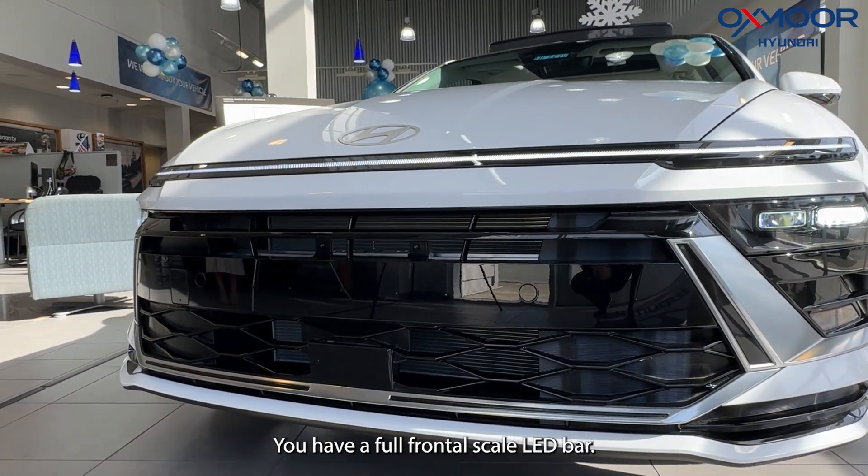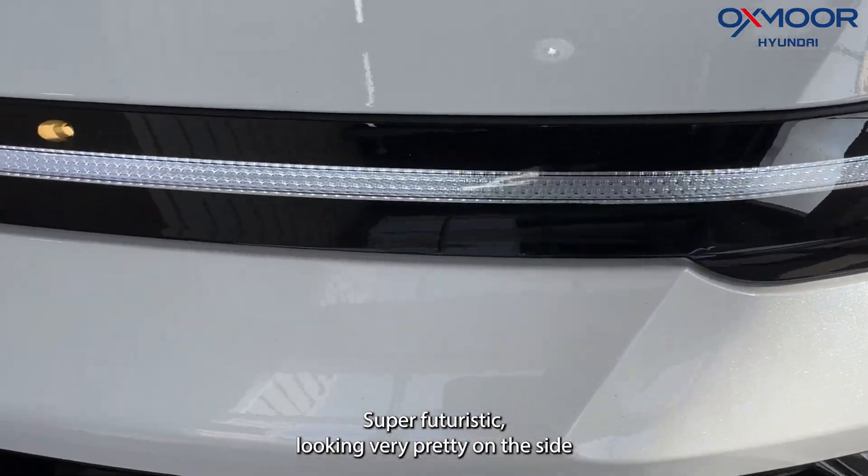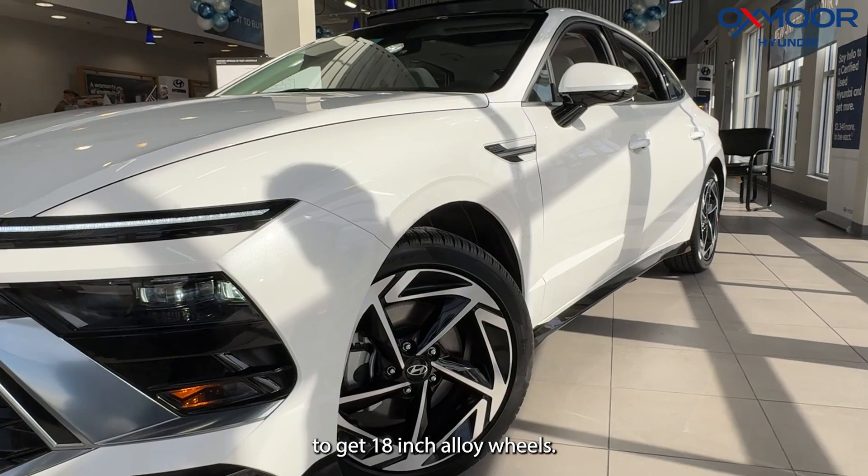You have a full frontal scale LED bar — super futuristic looking, very pretty. On the side, you've got 18-inch alloy wheels.